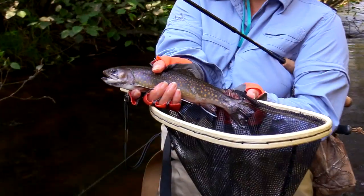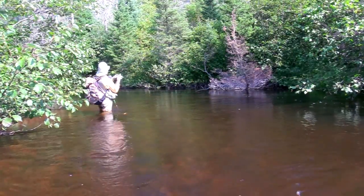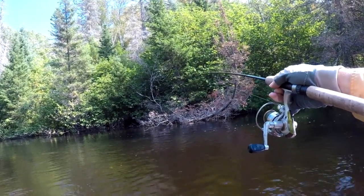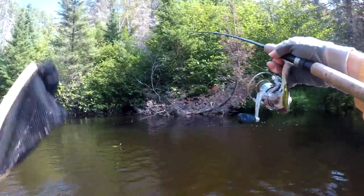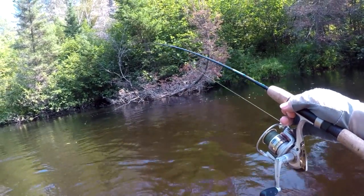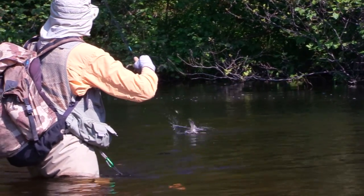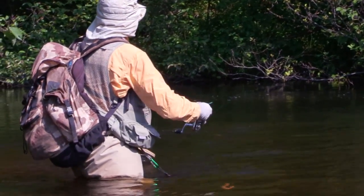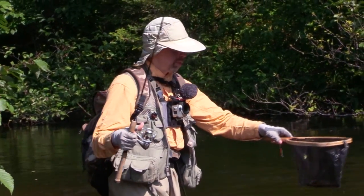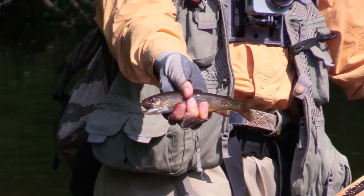Wow, very beautiful. We'll need the net for this guy. Come on, fishy. The current's pretty strong. Got him. Got me a fish — a little brook trout. Very colorful.